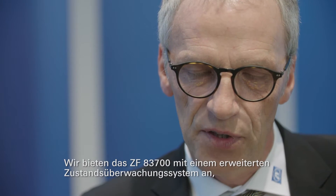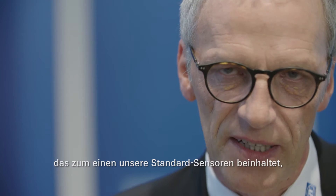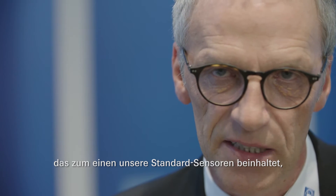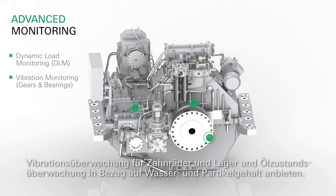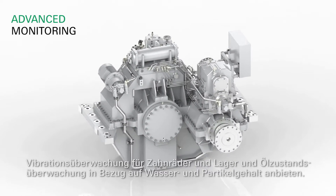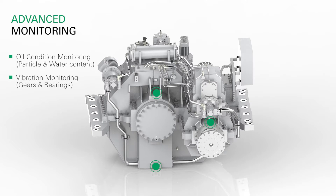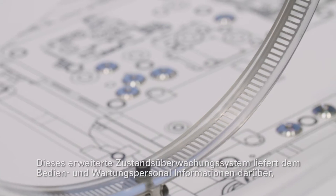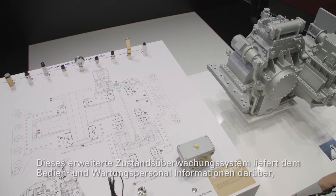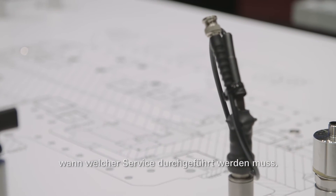We are offering the ZF 83700 with an advanced condition monitoring system. This advanced monitoring system contains our standard sensors, and in addition we are offering advanced sensors like dynamic load monitoring, vibration monitoring for bearings, and oil condition monitoring such as water content and particulate in oils. With this system we can tell the operator and service personnel which service has to be done and at what time.